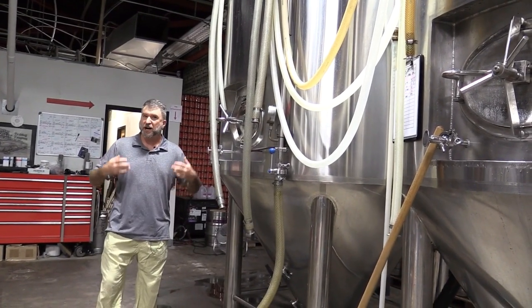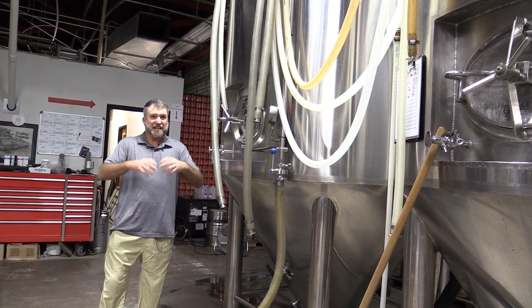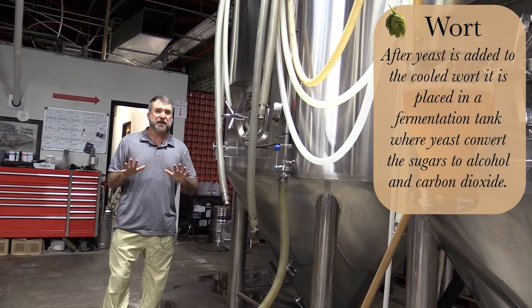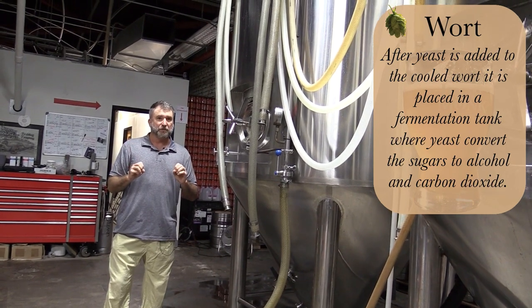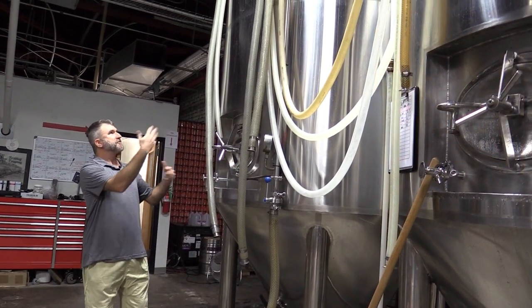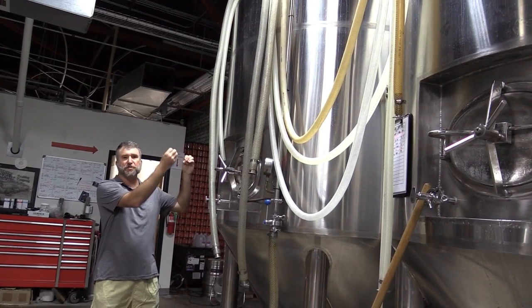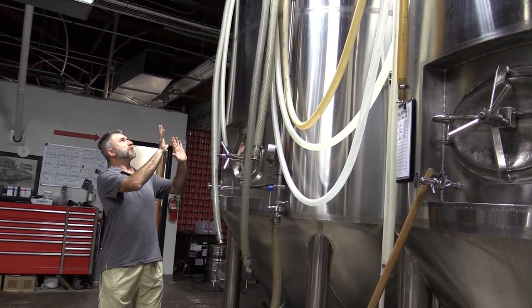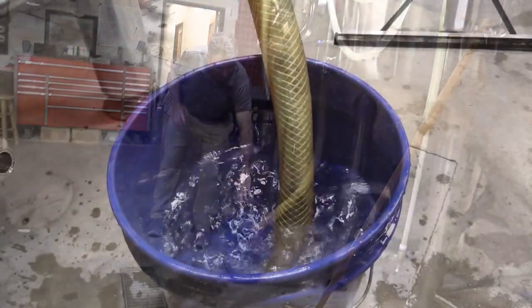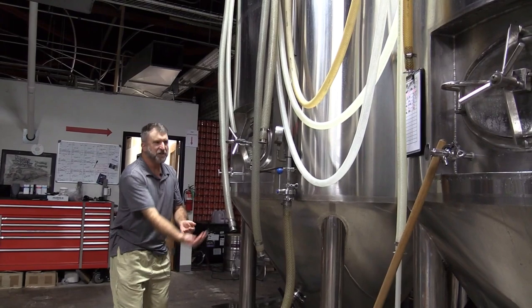Once you've got your wort with the hops in it, you add your yeast and the yeast are ready to eat the sugars and convert them to alcohol and carbon dioxide. You've got to make sure oxygen doesn't interact with the wort as it's fermenting, so you put it in a big tank like this. The yeast will do their work — converting all the sugars to alcohol — and the carbon dioxide is released out the top through a tube into a bucket of water, so that air doesn't escape back up the tube.